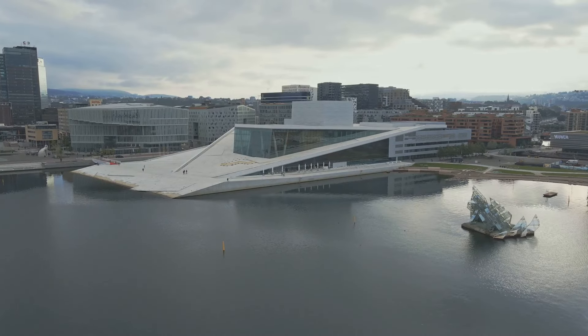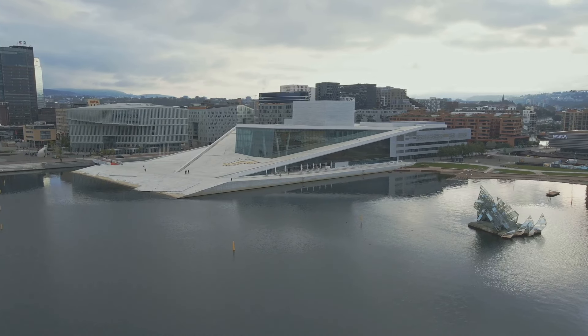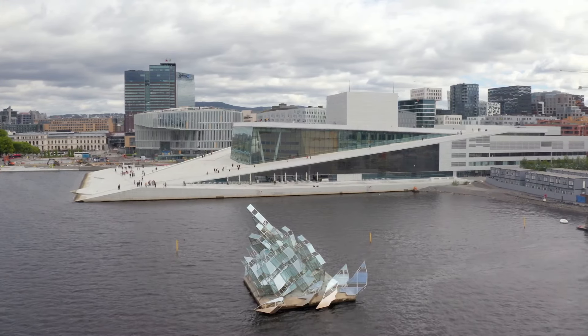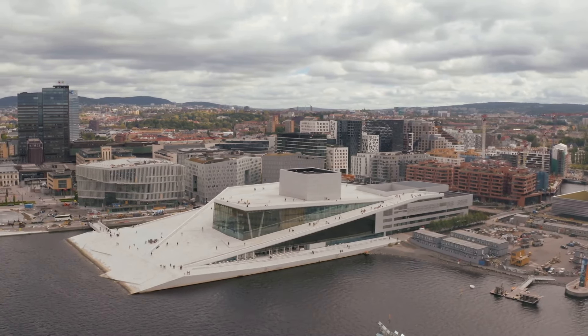If you have time, catch a performance inside. The Oslo Opera House is known for its world-class productions. Even if you don't see a show, peek inside the main auditorium — the interior is just as impressive as the exterior. The Oslo Opera House is a testament to Oslo's commitment to cutting-edge design and making art accessible to everyone.